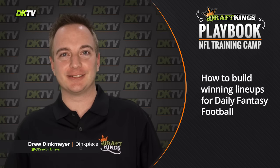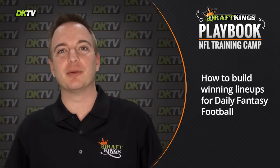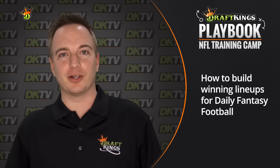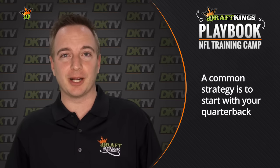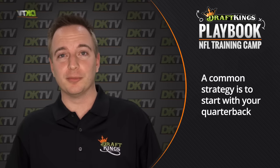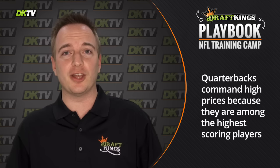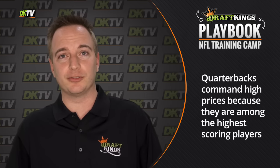Hey everybody, it's Drew Dinkmeyer at DraftKings.com, and I'm here to talk to you today about how to build winning daily fantasy football lineups. One of the most common schools of thought around building your lineup is starting at the quarterback position — it's the position that costs the most, the position you're going to invest the most in on a given week, and generally the position you expect the most fantasy points from.